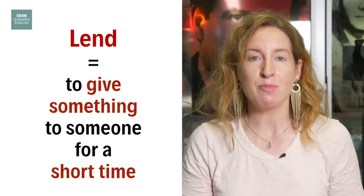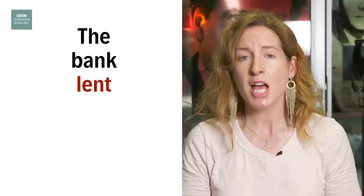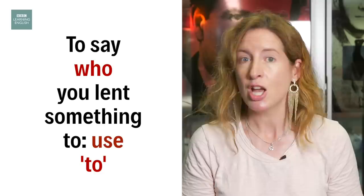Lend means to give something to someone, generally for a short time. For example, the bank lent me some money. If you want to say who you lent something to, you can use the preposition to. I lent my mobile phone to James.